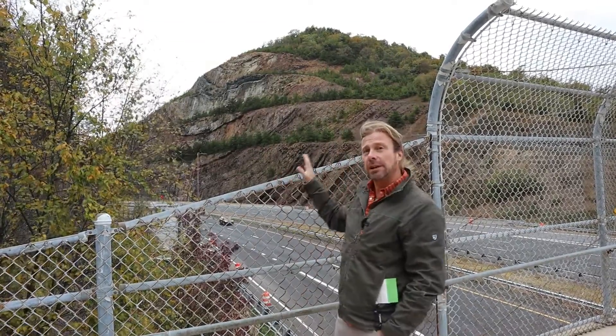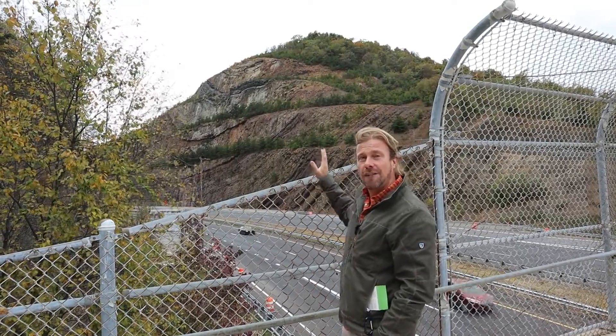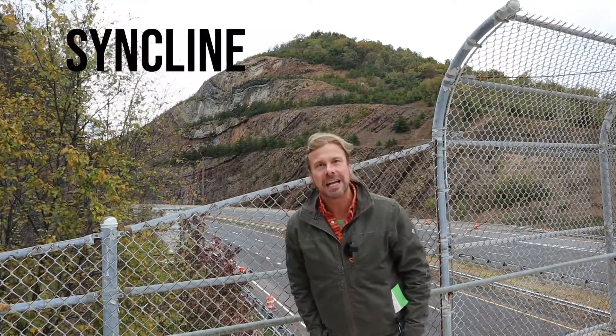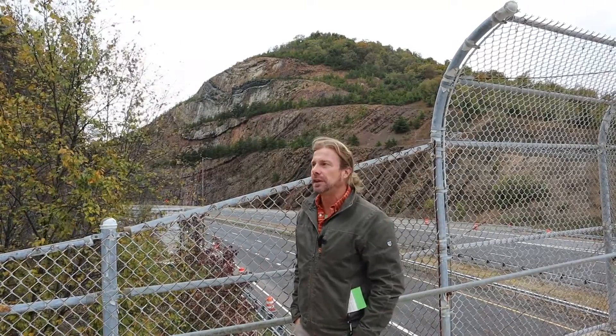In doing so they revealed a really spectacular fold. This is a fold that goes down in the middle — it's called a syncline — and it reveals strata that are part of the lowermost Mississippian package of rocks in this part of the world.